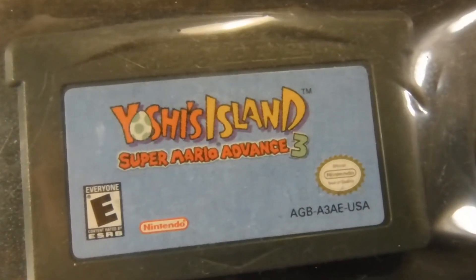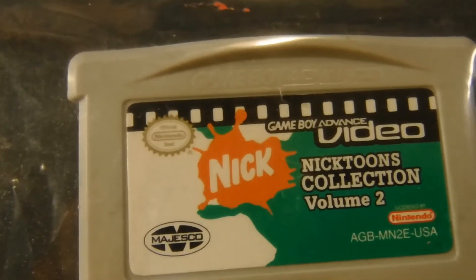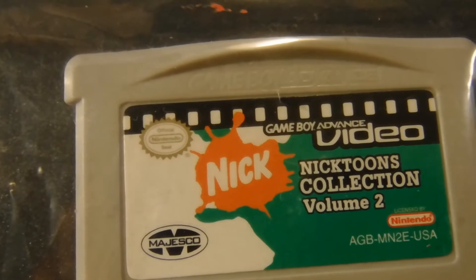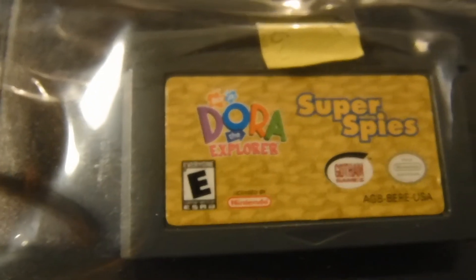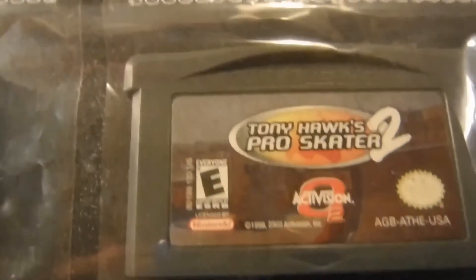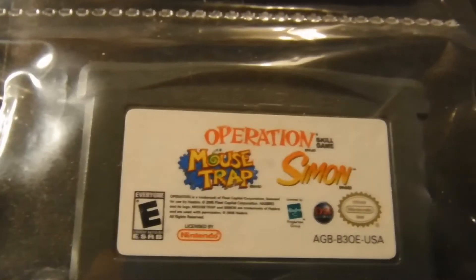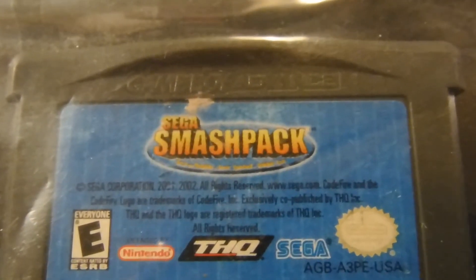Yoshi's Island: Super Mario Advance 3, another Game Boy Video — it's a Nicktoons Collection Volume 2, The Revenge of Shinobi, Dora the Explorer Super Spies, Polly Pocket Super Splash Island, Tony Hawk's Pro Skater 2, Operation Mousetrap, Simon, Sean Palmer's Pro Snowboarding, and Sega Smash Pack.